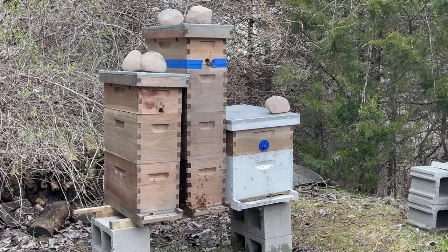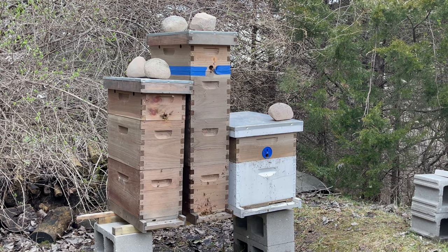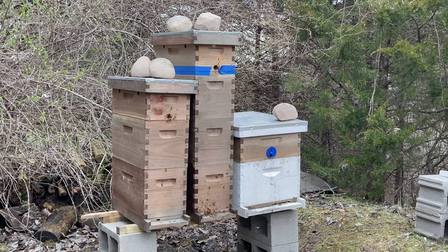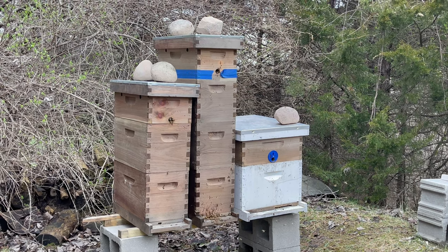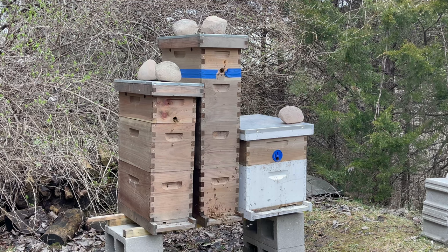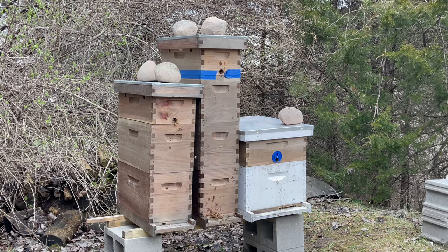Good afternoon. Welcome to Fishing for Bees, March 25th. It's about four o'clock in the afternoon and it's 64 degrees. We got a lot of activity here at the holding yard. These are the late season swarm catches that needed the most work, most babysitting to survive the winter. We keep them in a different yard that's easier to access than the production bees.